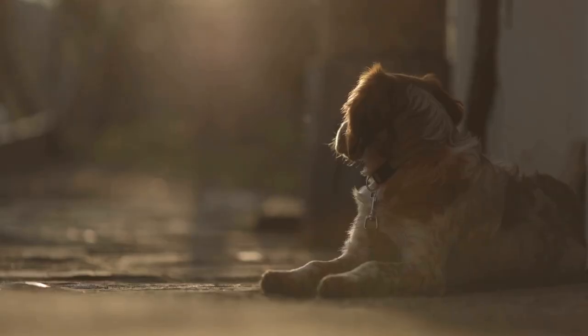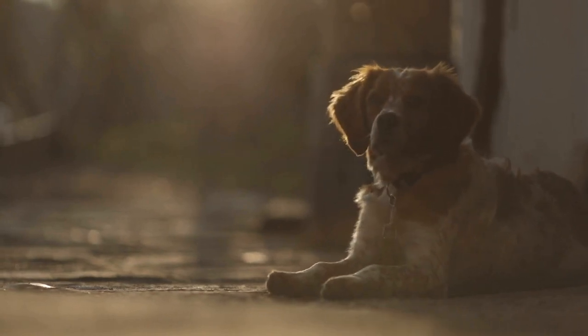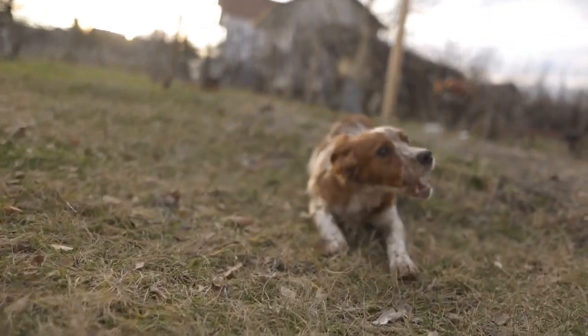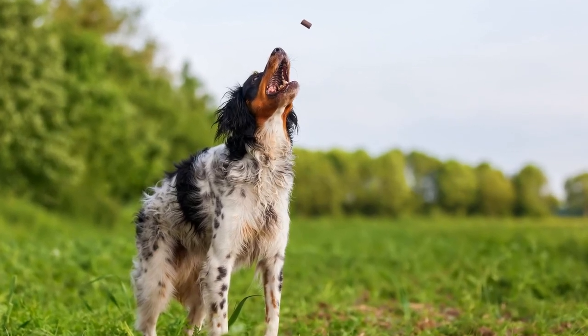Five: Hydration is key. Proper hydration is essential for your Brittany's well-being, especially during periods of increased activity. Always ensure that fresh and clean water is readily available for your dog. Keep an eye on their water bowl and refill it throughout the day to prevent dehydration.